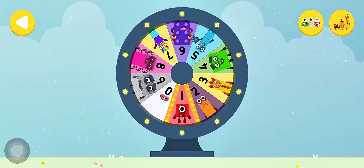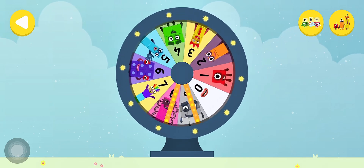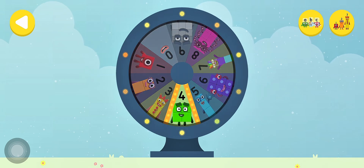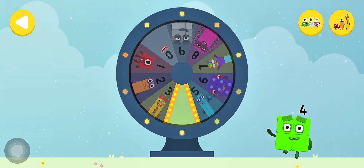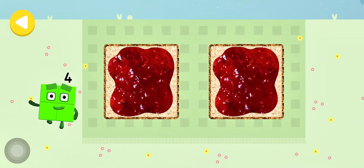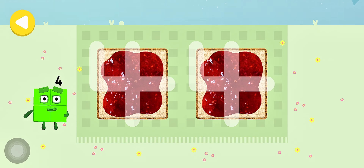Spin the wheel to find out which number block you're going to help. Well done! Can you help Number Block 4 cut the sandwiches into 4 squares? Trace the line and help the number block get home safely.